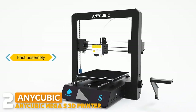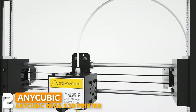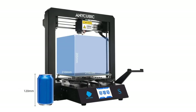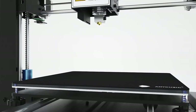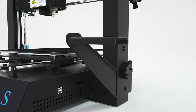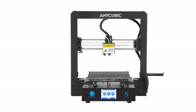Number two: the Anycubic Mega S 3D printer. The Titan extruder provides precise extrusion with solid filament drive and overall mechanical design, compatible with most filaments, greatly reducing clogging risk and improving printing accuracy. The Mega S assembles with just eight screws and three cables in minutes, meeting fast assembly needs for expert users while also being beginner-friendly.